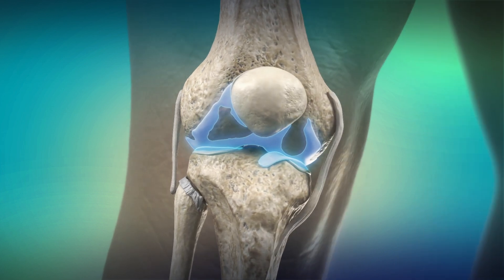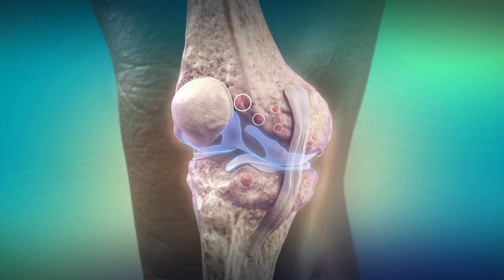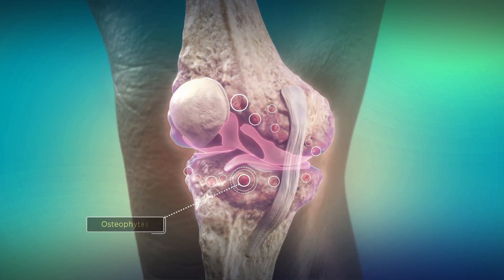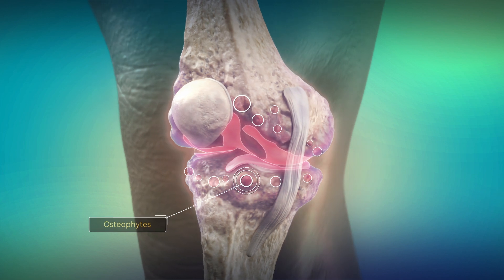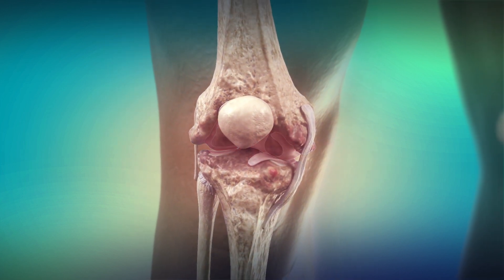The pain and damage from OA happens gradually and increases over time. Eventually, knee OA can cause osteophytes, loss of function, and a lack of bearing weight on the joint. Weight loss is helpful to decrease this load.